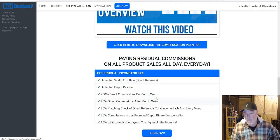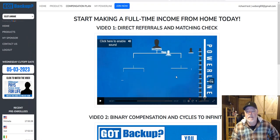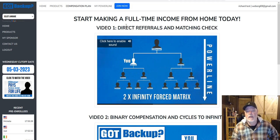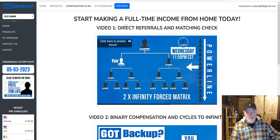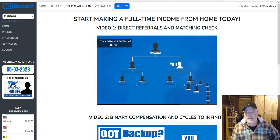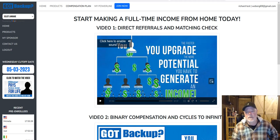The video covers the binary compensation and cycles for getting paid, the power line and downline, how much you get paid — 200% upfront commissions — and then all the other parts of the compensation plan. One thing not covered in this part is getting paid on the other products and services that our parent company Now Lifestyle GVO owns. As I explained in the first video, they're your customer for life — if they buy anything else through the parent company, you will make a commission on that too.